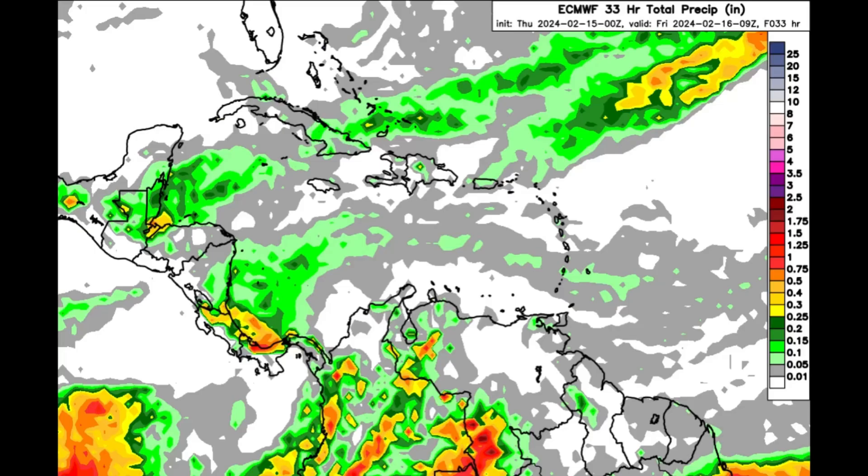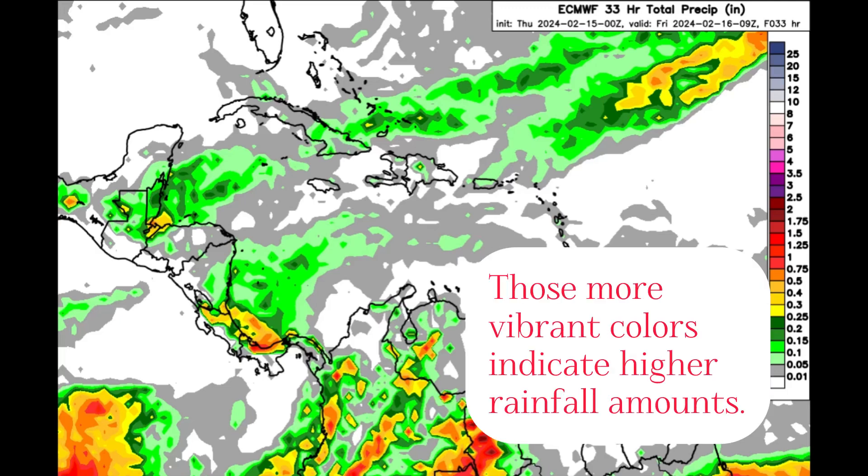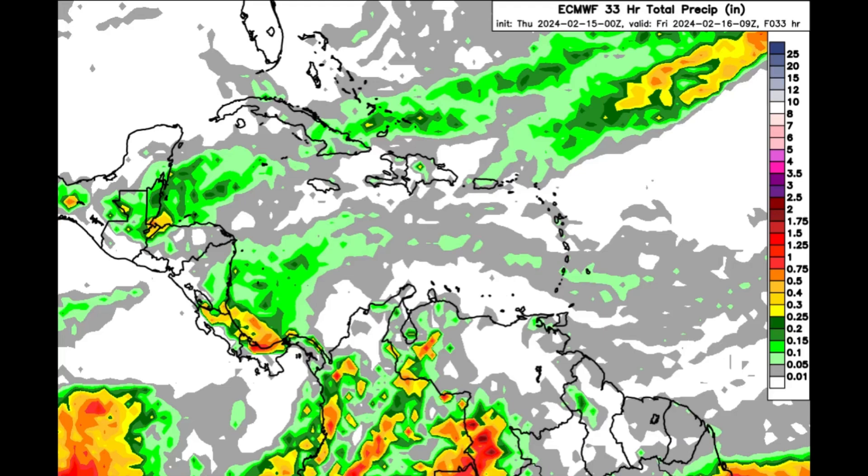As for the rain forecast heading into early tomorrow morning, nothing crazy is expected. We're not seeing that plethora of brighter shadings — oranges, reds, burgundies, purples — across the region. This is a forecast between now and early tomorrow morning, around 3 a.m. For most areas there is going to be less than half an inch of rain, with likely passing showers across parts of the Bahamas, especially the southern Bahamas and Turks and Caicos Islands.